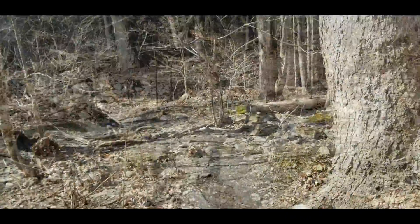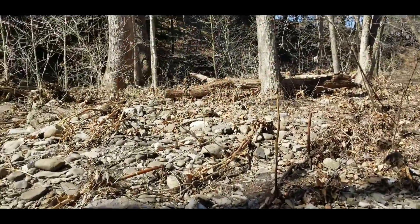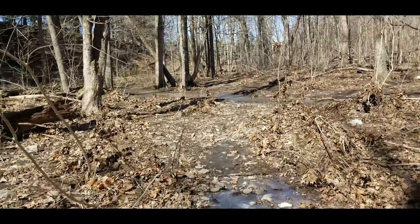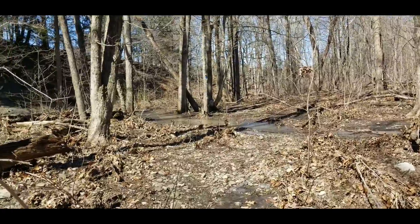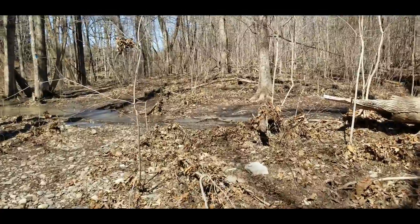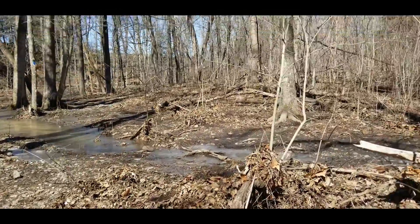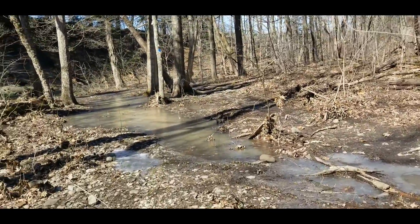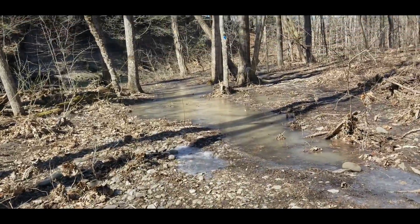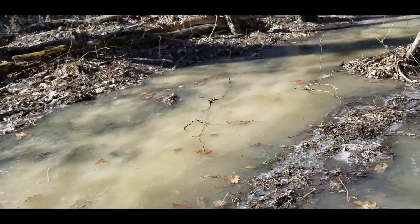I lost the blazes. I found the blazes. Kind of icy though. I don't know if this is going to be good. I may have to turn around. I really can't do this without my spikes on. That's the trail there — it looks like an ice skating rink.